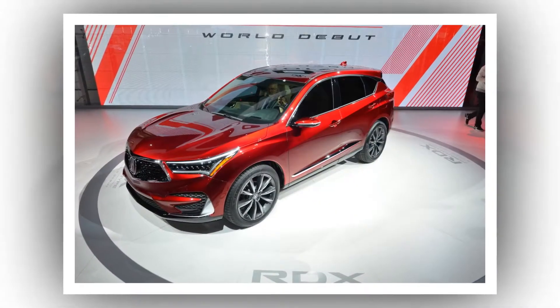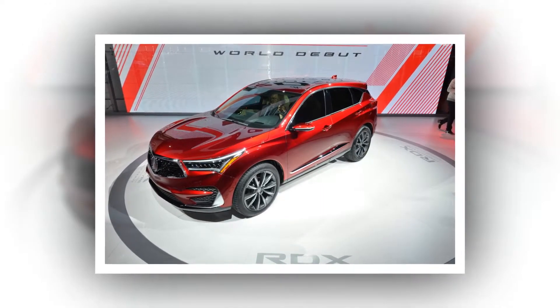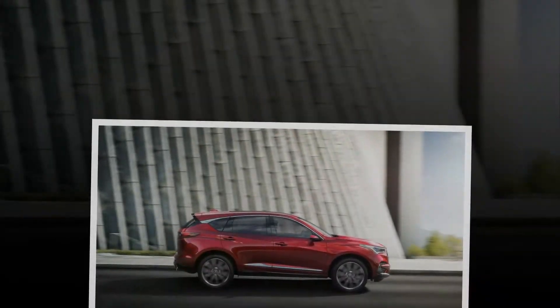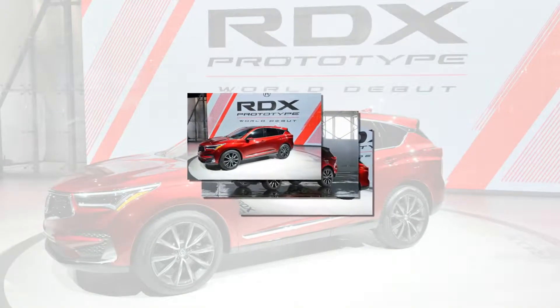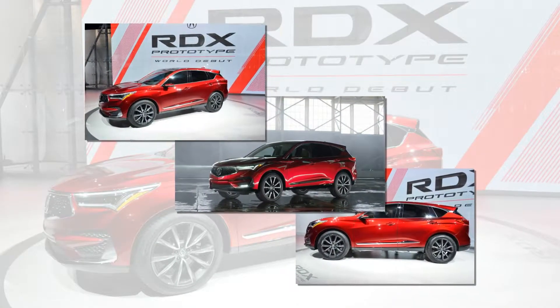On a styling front, Acura hasn't held back in transforming the vehicle's body. The RDX Prototype adopts the brand's latest design language and scoffs in the face of the subtle and curvaceous crossovers on the market. It bears resemblances to other models in the Acura family but is much edgier and assured to split opinion.